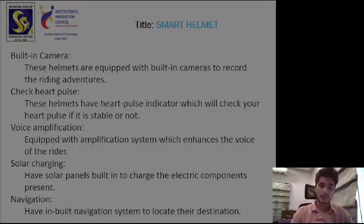These helmets also come with a heart pulse indicator which can help you check your pulse and notify and alert you if it's not stable, so you can take the necessary precautions.